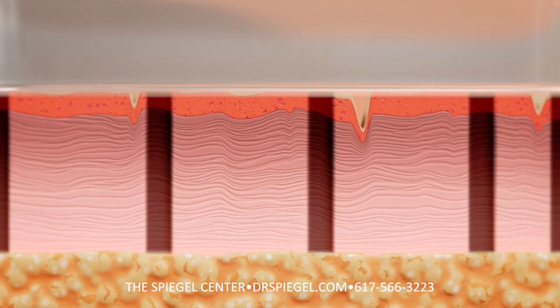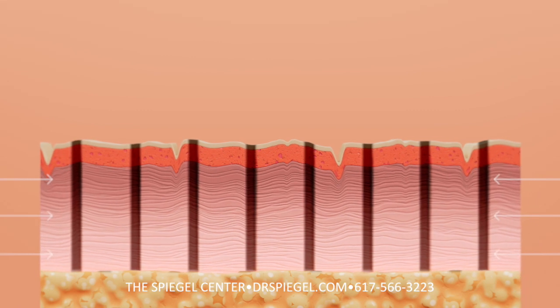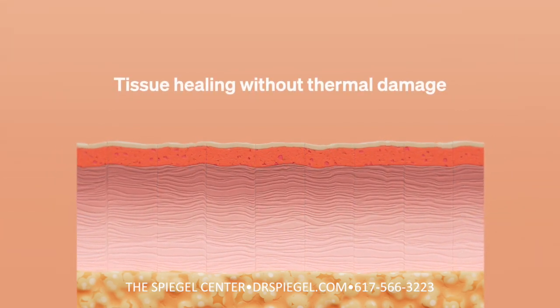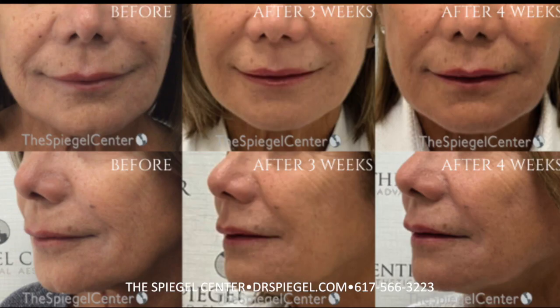After the excess skin is removed, the body's natural healing response goes into effect as the dermal tissue quickly realigns to close the cores, resulting in improved skin architecture. The Ellacore system's breakthrough technology allows for rapid healing, providing natural-looking results with minimal downtime.